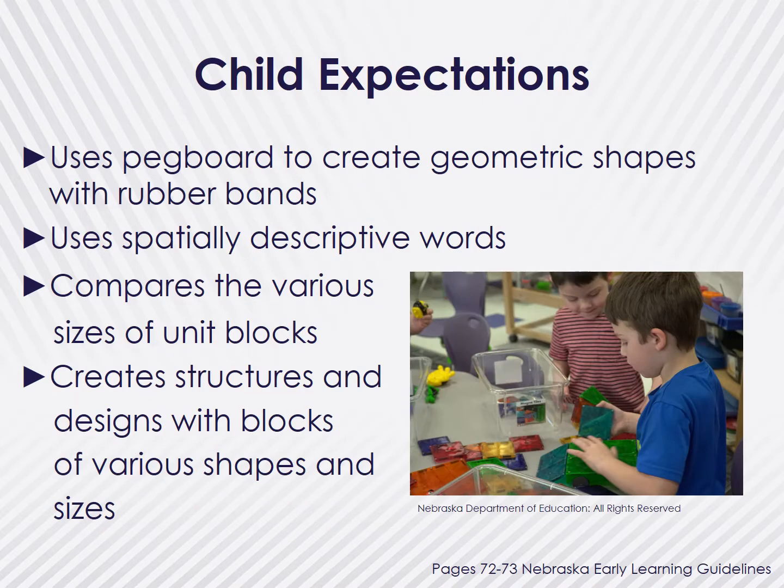So let's look at what this means for children. To show mastery and development in these areas, children might use a pegboard to create geometric shapes using rubber bands, or use spatially descriptive words such as over or under. A child might be lining up blocks by size or shape, or using magnet tiles to create a structure or new shape. Children come to many of these activities naturally. However, it takes a teacher to be able to extend the child's learning and engage them in a mathematical conversation.